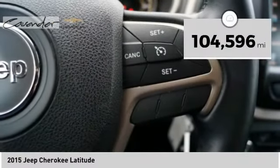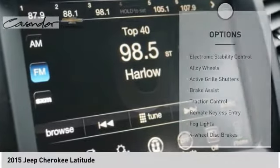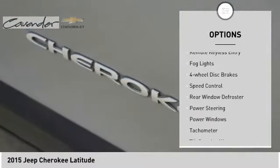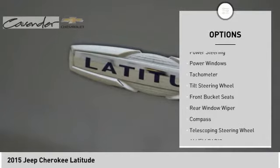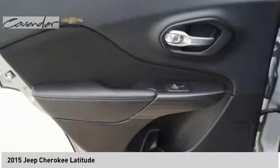This vehicle has less than 105,000 miles. Here are some of this vehicle's great options: electronic stability control, alloy wheels, active grille shutters, brake assist, traction control, remote keyless entry, fog lights, four-wheel disc brakes, speed control, rear window defroster.